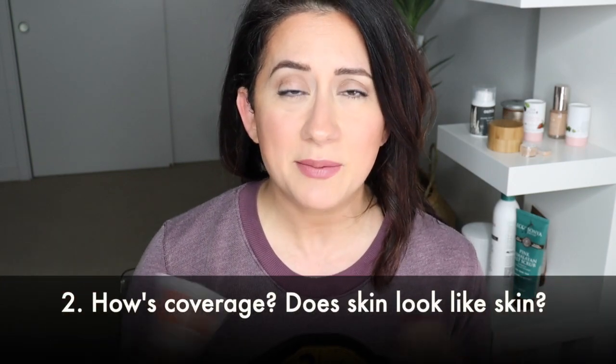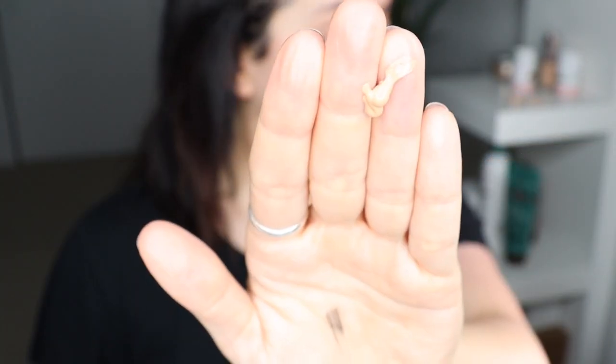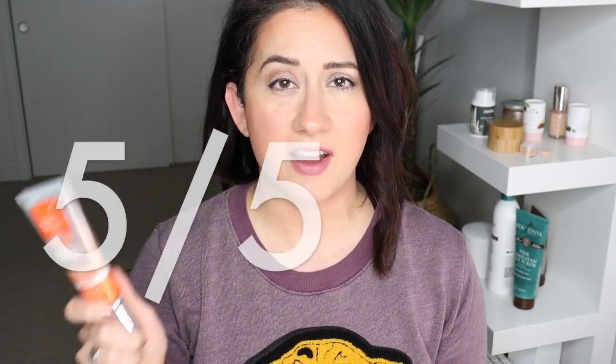Coverage: does skin look like skin? In my opinion, yeah. This is some of the best coverage I've had in a tinted moisturizer thus far. It provided very natural-looking coverage. My skin looked like skin, evened out any redness on my skin like a champ, did not sit on top, and it gave me a dewy finish. Is that luminous satin finish? I don't know — you call it whatever you want. I would say luminous dewy finish. I loved the coverage — five out of five on the scorecard.